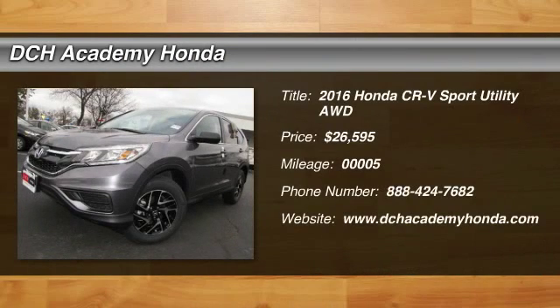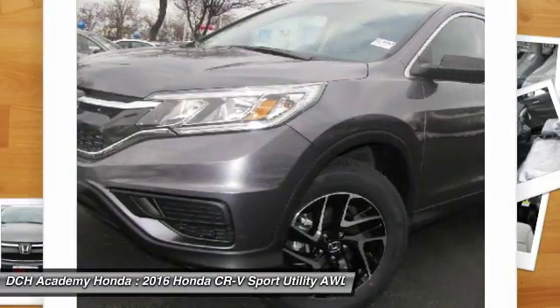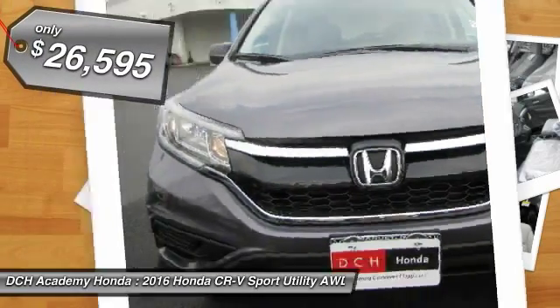The 2016 Honda CR-V — a top recommended vehicle because of its car-like driving manners, good value, cool technology, and comfy interior, and it's priced below $30,000.